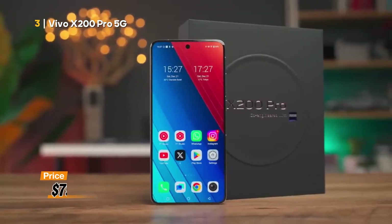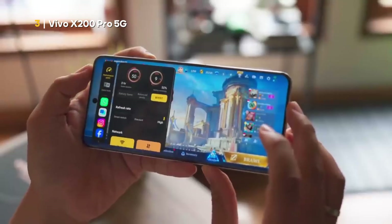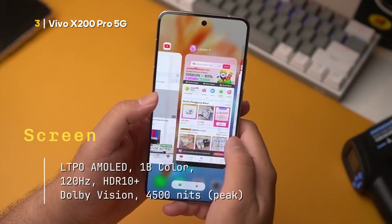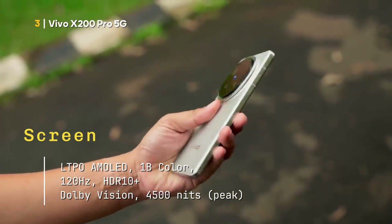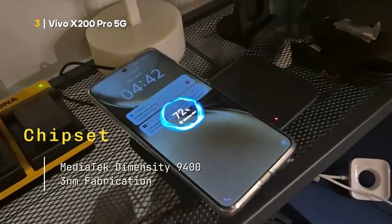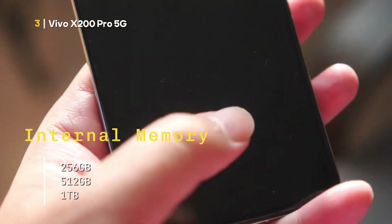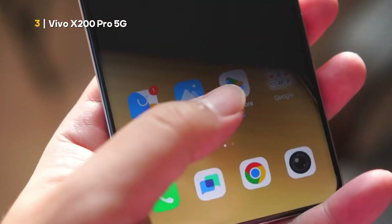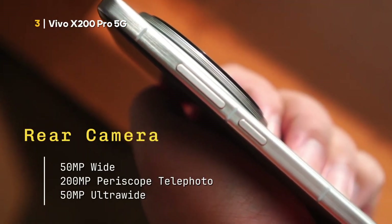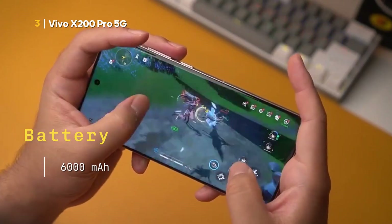Regarding color design, the $798 US phone consists of Cosmos Black, Titanium Gray, Blue, and White options. Interested in buying it? Take a peek at the specifications first. Screen: LTPO AMOLED, 1 billion colors, 120 Hz, HDR10+, Dolby Vision, 4,500 nits peak. Chipset: MediaTek Dimensity 9400, 3 nm. Internal memory: 256 GB, 512 GB, or 1 TB. RAM memory: 12 GB or 16 GB. Rear camera: 50 MP wide, 200 MP periscope telephoto, and 50 MP ultra-wide. Front camera: 32 MP ultra-wide. Battery: 6,000 mAh.